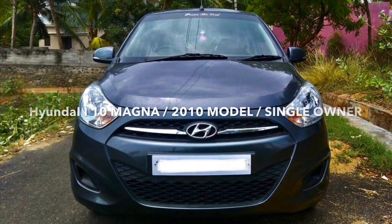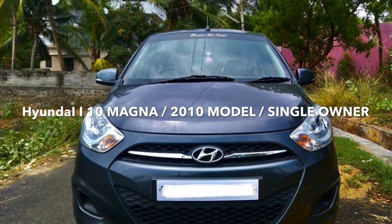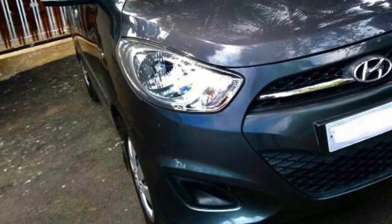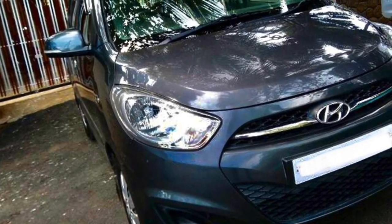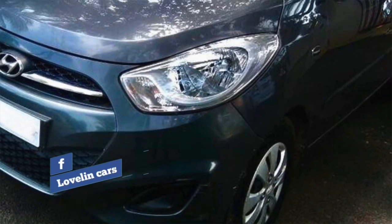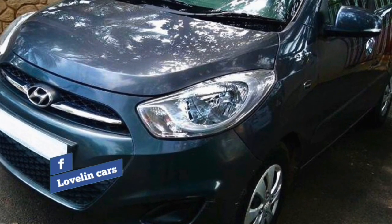Today I am going to show you a Hyundai i10 Magna 2010 model petrol variant single owner vehicle. Let's look at the body outline. The vehicle is very neat — no dent, no scratch, no replacement. Vehicle is in very nice condition and very good maintenance.